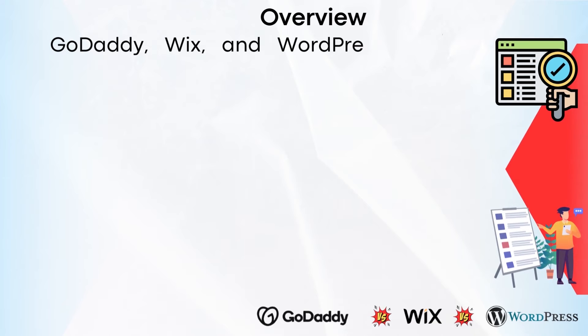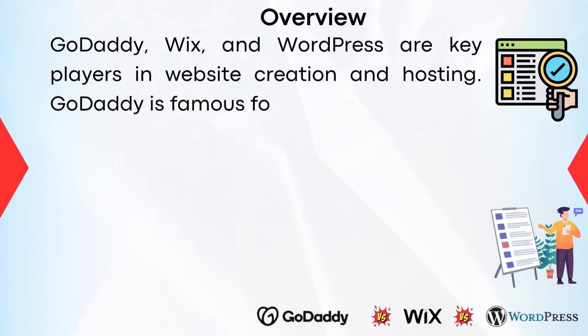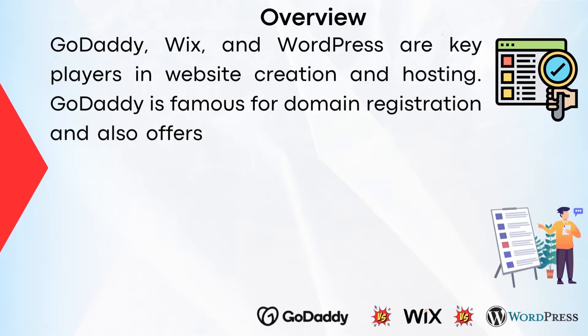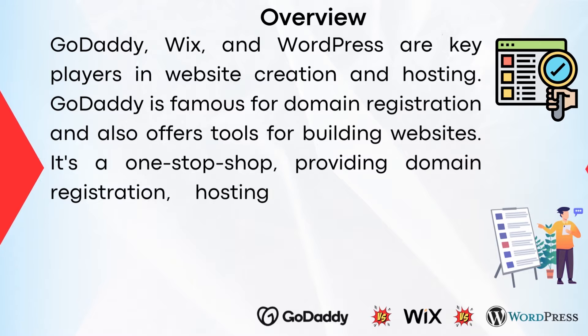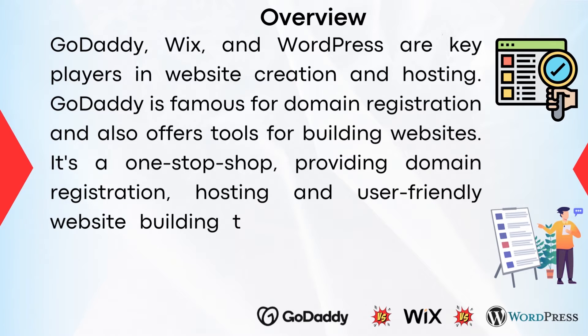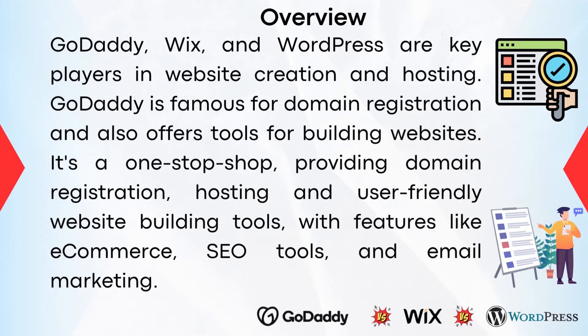GoDaddy, Wix, and WordPress are key players in website creation and hosting. GoDaddy is famous for domain registration and also offers tools for building websites. It's a one-stop shop providing domain registration, hosting, and user-friendly website building tools with features like e-commerce, SEO tools, and email marketing.